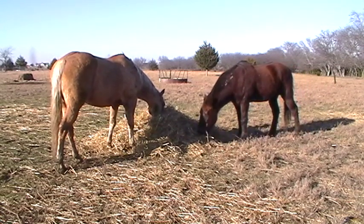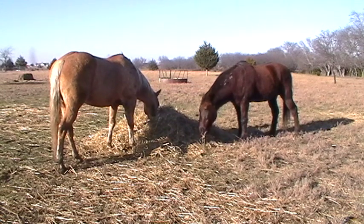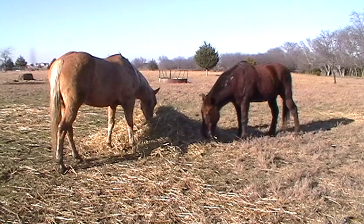These horses are grazing all day, so it's not like they're starving. When I throw out food, they come and pick through it and they're nibbling, but they're not gorging themselves.